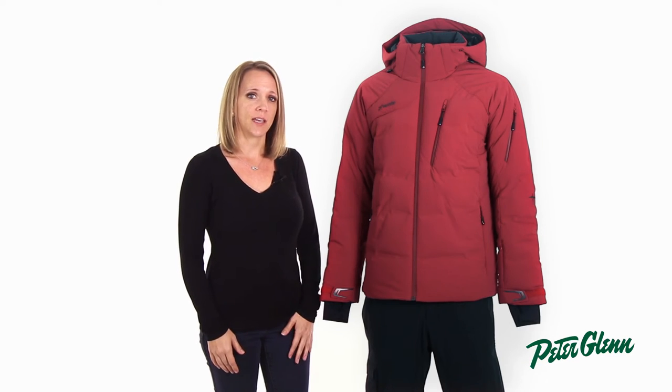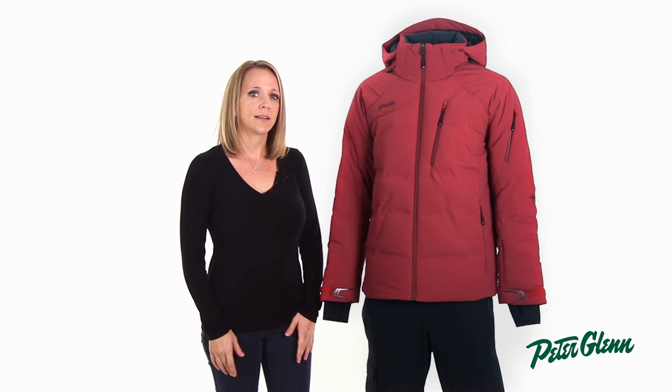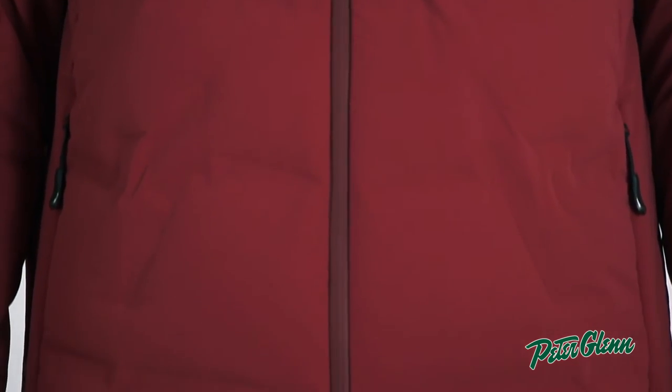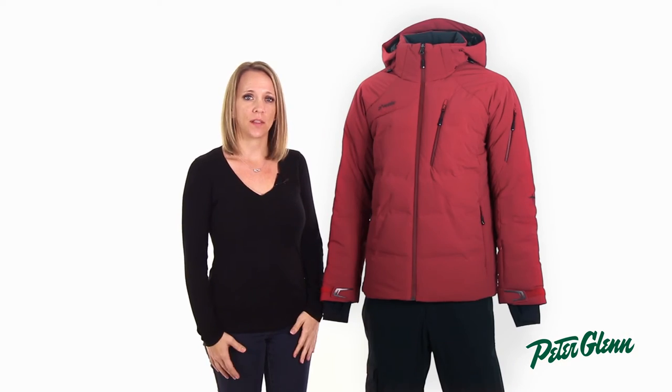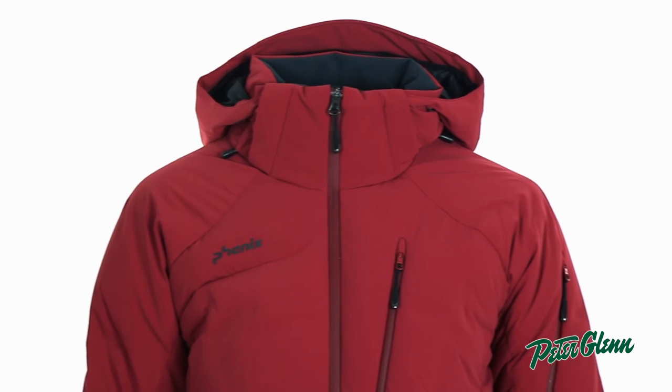Thunderon is the reason why Phoenix jackets are known for their superior technology, because Thunderon maximizes the effectiveness of available heat, including sunlight and body heat. Phoenix also uses only the highest quality down available, meaning that you will be staying nice and warm while maintaining a low amount of bulk.